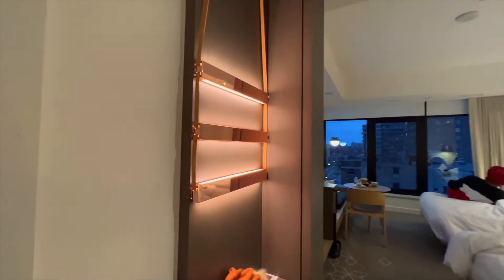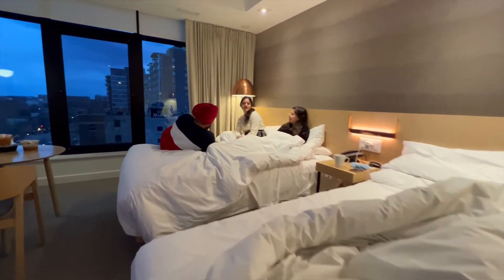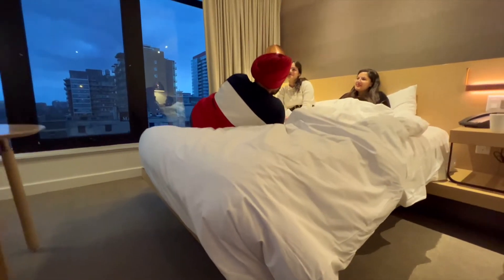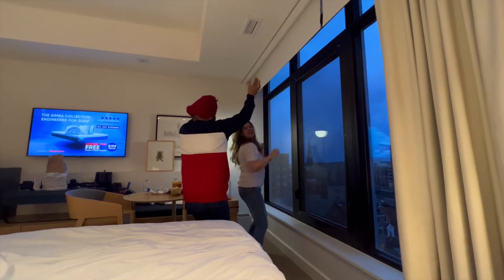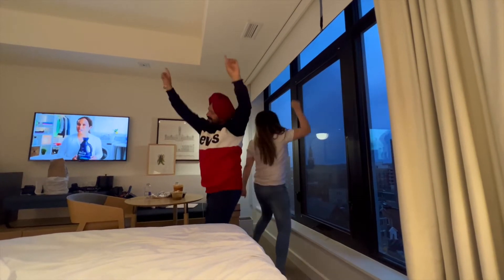After dinner, we had our daughters-and-daddy session because we had so much to talk about, and Riju got busy making some reels. As you can see, we got a little too excited over here. This happened because we still couldn't believe dad was in Canada with us.